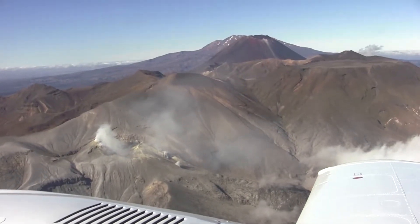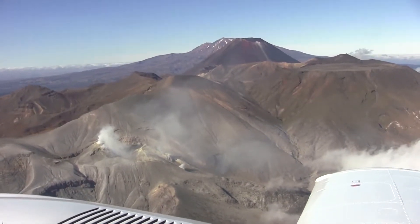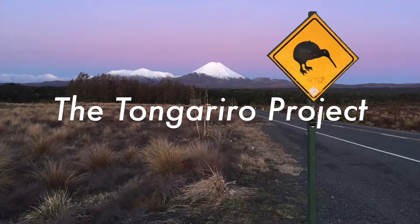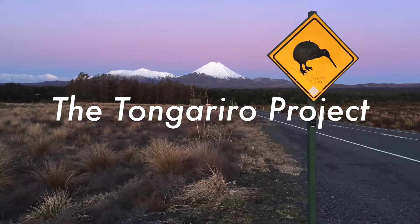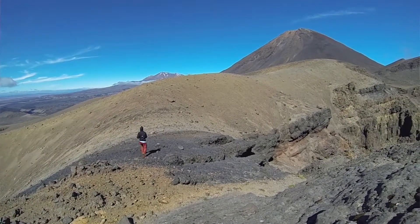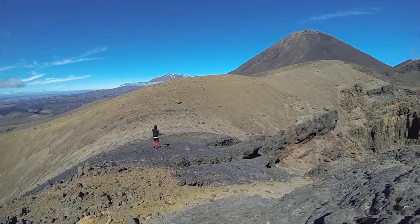Can we get closer to forecasting eruptions by studying a volcano's eruptive history? My name is Mia and I'm a PhD student at the University of Auckland. I study volcanic hazards at Mount Tongariro, which is an active volcano in the central North Island of New Zealand.